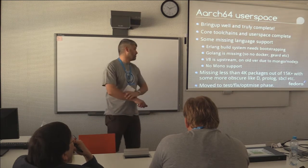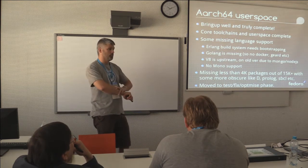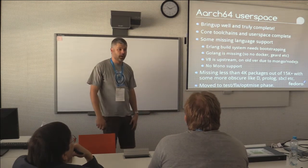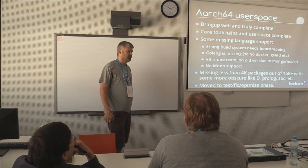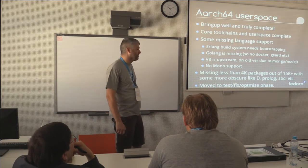So now we're very much in the test, fix, optimise, wash, rinse, repeat phase. As John demoed earlier, it's there, it boots, it works relatively nicely and is surprisingly stable, given the somewhat beta nature of a lot of the hardware out there at the moment.